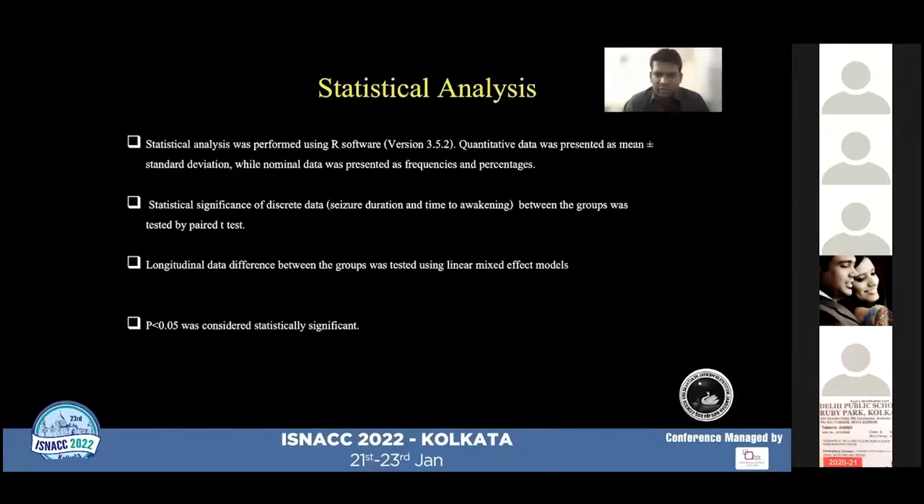Statistical analyses were performed using R software. Quantitative data was presented as mean and standard deviation, while nominal data was presented as frequencies and percentages. Statistical differences in discrete data between groups were tested with the paired t-test. Longitudinal data differences between groups were tested using a linear mixed effects model, and a p-value of less than 0.05 was considered statistically significant.